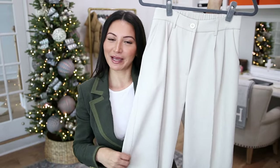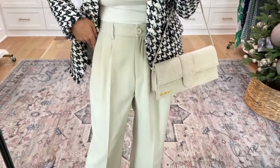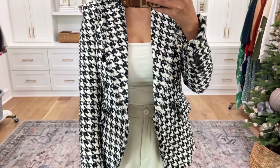For outfit number two, I wanted to do another dressier option but done just a little bit different — I wanted the blazer to be the star of the show. There is a very, very light beige weave throughout the blazer, so I grabbed a pair of dress pants in that exact color. These are a simple dress pant, a little more wide leg, and they're the perfect way to bring out the lighter tones of the houndstooth while still allowing the contrast of the blazer to shine.